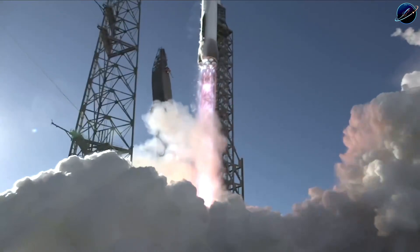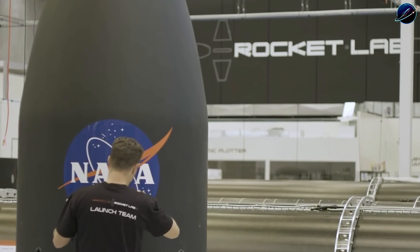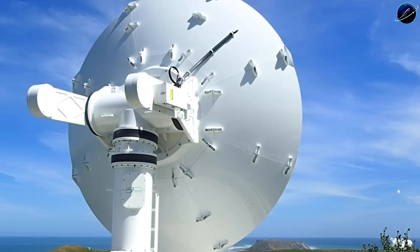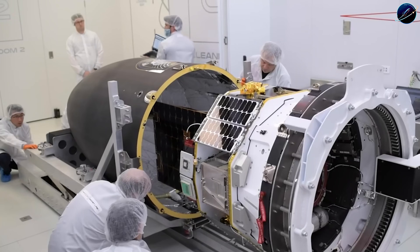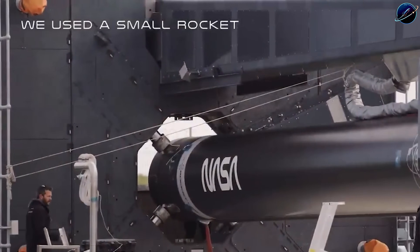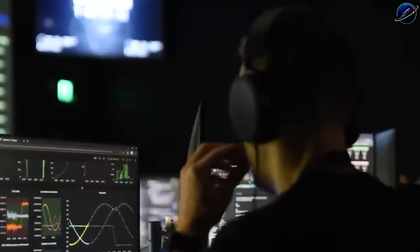Here's the context most analysts miss. Rocket Lab operates without the safety net that protects legacy companies — no massive cash reserves from a billionaire founder, no decades-old government contracts guaranteeing revenue, no institutional legacy to fall back on when development hits roadblocks. Yet they've launched more than 70 orbital missions with 16 flights this year alone. That puts them ahead of Blue Origin's entire orbital launch history.